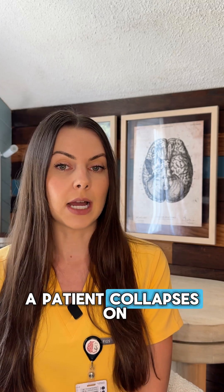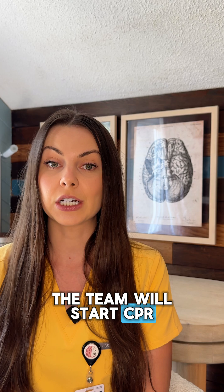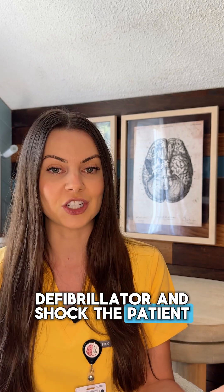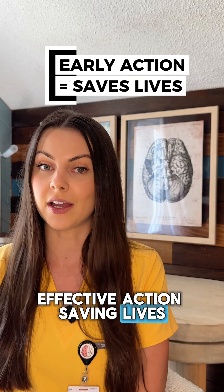Let's imagine a patient collapses on the telemetry floor and their rhythm shows V-fib. The team will start CPR, push epi, charge the defibrillator, and shock the patient. Within minutes — ideally — you would see the rhythm convert and a pulse return. This is the goal: early, effective action saving lives.